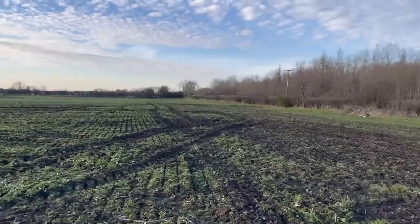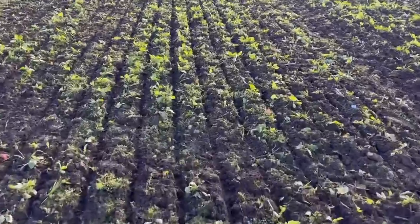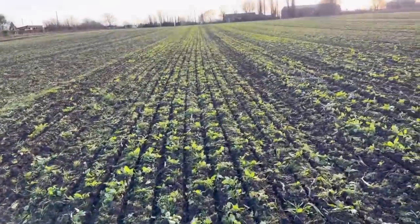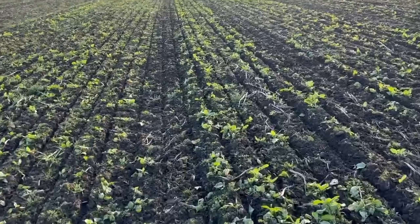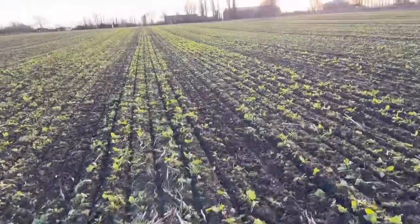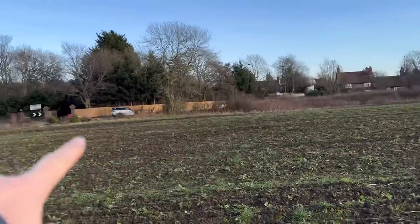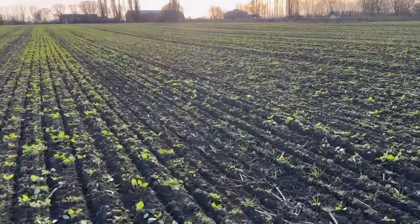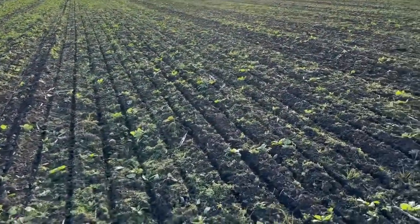This is the field Andrew's just drilled. It's pretty dry in the middle and it's got a bit of a mat of weed seeds on it, which has allowed him to travel a bit easier. It's just the headlands that are a bit wet, especially that corner, mainly because I don't think the road drain works properly. But as a whole, the center's not too bad at all.